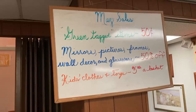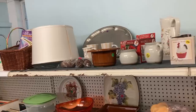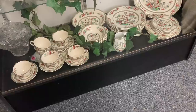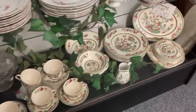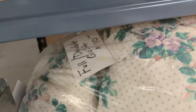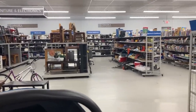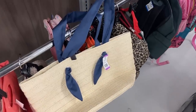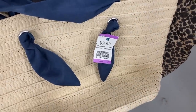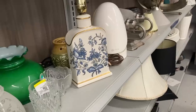Two things I always look for at the thrift store are baskets and lampshades, and on this trip I lucked out finding both. There was also a set of vintage English dishes that were so beautiful — honestly if I keep thinking about it I'll be tempted to go back and see if they're still there. My next favorite store is so clean and always well stocked. I've been looking for cute woven bags for my girls, but this one was overpriced and the other just missed the mark style-wise.